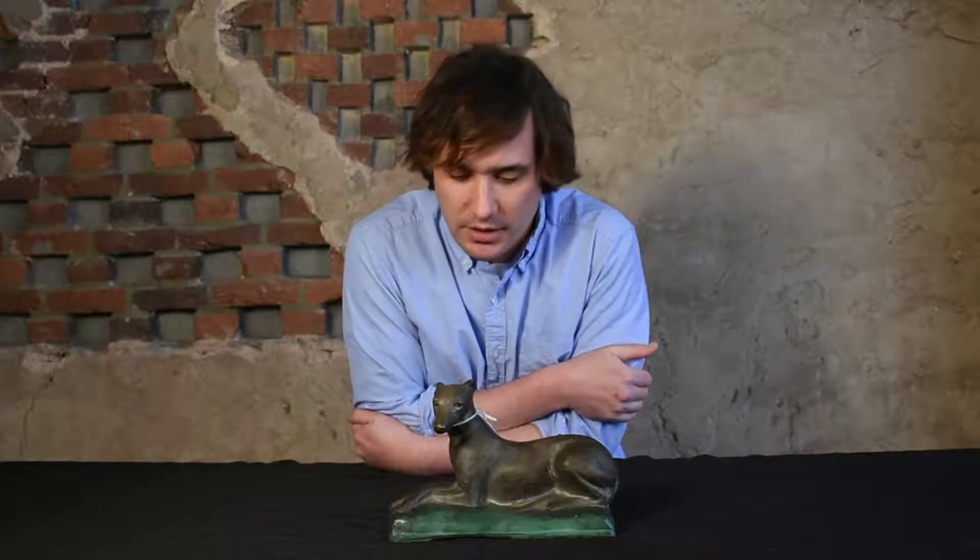Hi, I'm Mark Zett from Crocker Farm Auction, and I'm here to discuss a classic example of Shenandoah Valley pottery that we'll be selling at our March 25th auction. This figure of a whippet was produced by John Bell in Waynesboro, PA, sometime probably in the 1840 to 1860 time period.